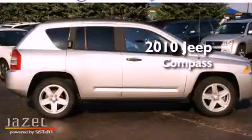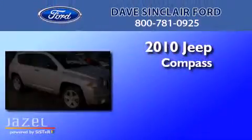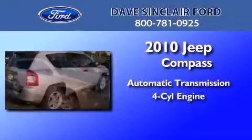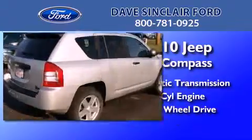This is a 2010 Jeep Compass. This crossover has an automatic transmission, a four-cylinder engine, and the added safety and control of four-wheel drive.